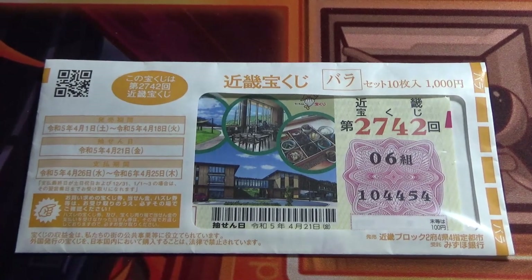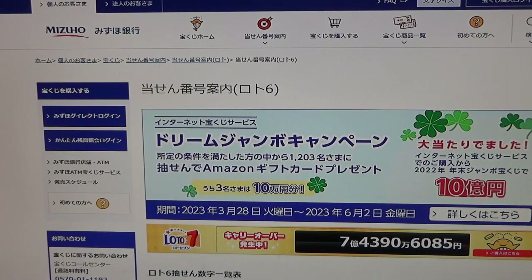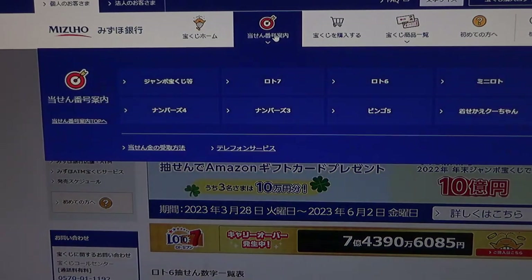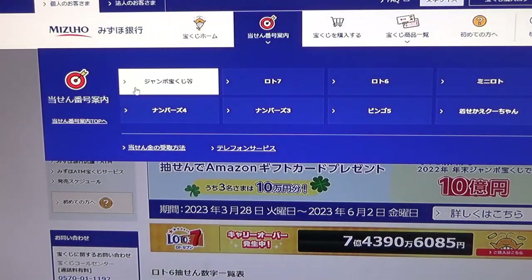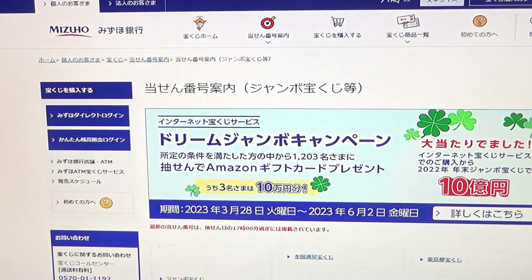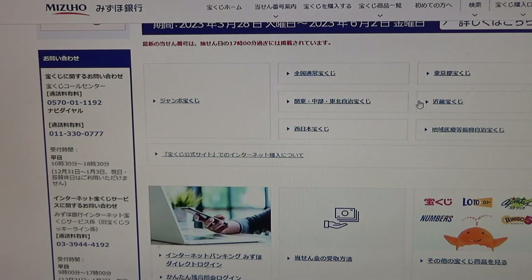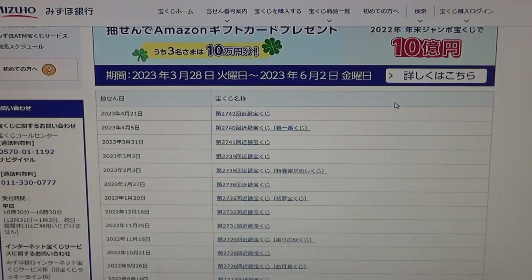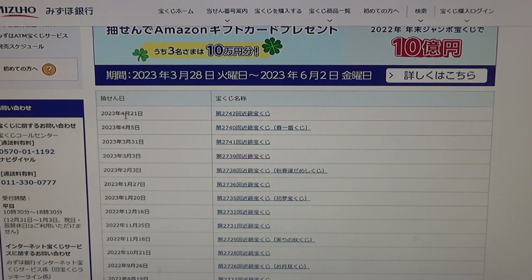Let's head over to Mizuho Bank's lottery page. You need to find the target, then select Jumbo Takuraku-ji. Go down and find Kinky — this one. Go down, and there it is at the top: April 21st, 2742. Click this.